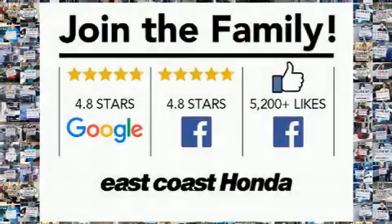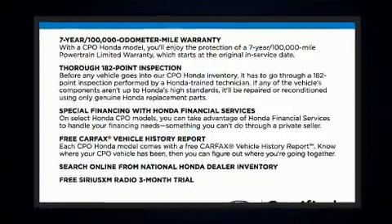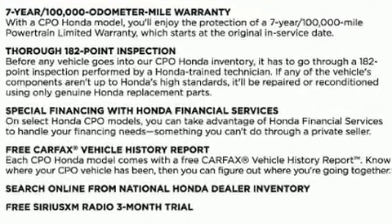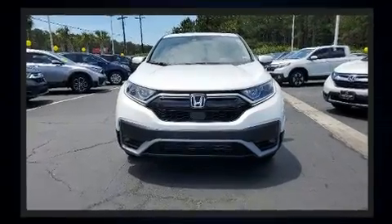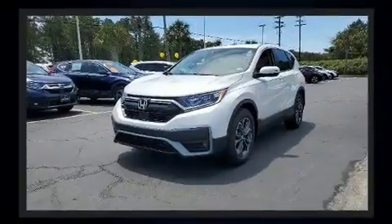The 2020 Honda CR-V with just over 45,000 miles on the odometer. This four-door sport utility vehicle prioritizes comfort, safety, and convenience. Smooth gear shifts are achieved thanks to the efficient four-cylinder engine, providing a spirited yet composed ride and drive.